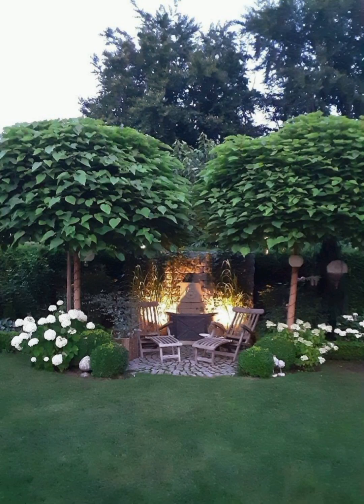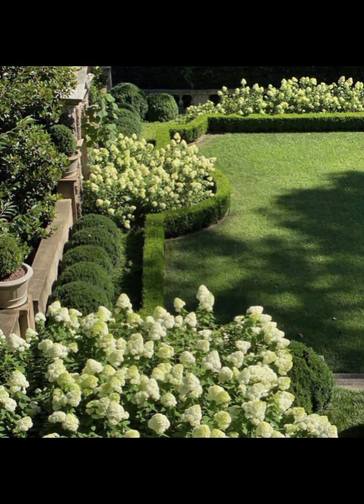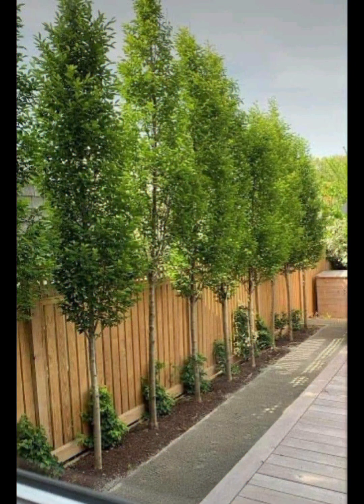Hello friends, welcome to my YouTube channel Green House. I hope all of you are good. Today I am going to show you various beautiful designing ideas for your garden, and here are multiple designs that you can apply to beautify your balcony, porch, or yard.